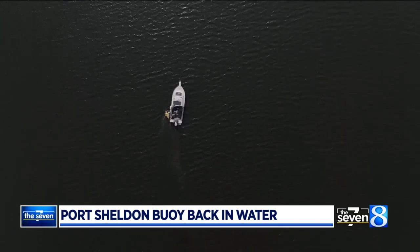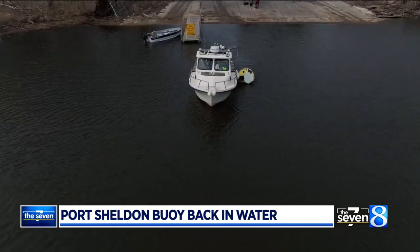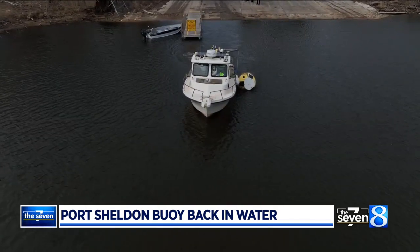Before you go to the beach you can check out the data, and these buoys will be a nice beacon to tell you if it's safe or not to go out on the water. There are a lot of boaters going out of Port Sheldon — a lot of people sailing and fishing — so having that real-time data helps them plan their day.